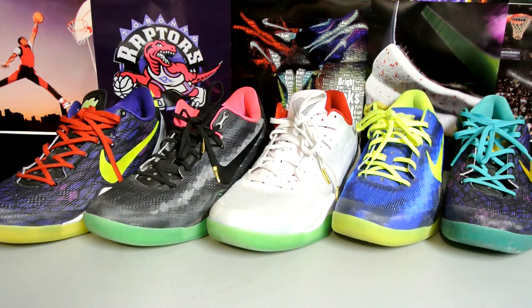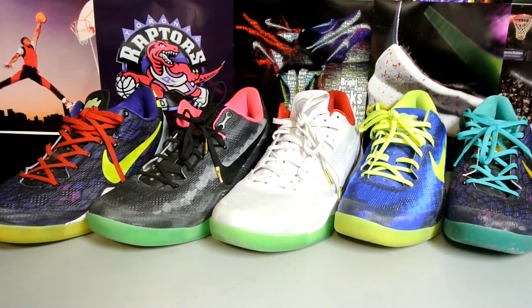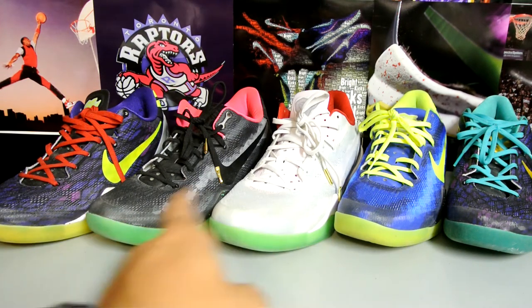Hey, what's up YouTube, Branky's back again. So I need your help — apparently Nike offered me a $50 coupon earlier this month. Some people got $25, some got $50, not really sure what the difference was. Let me know if you guys got a gift card as well.